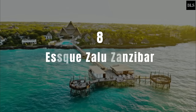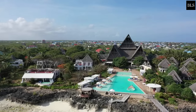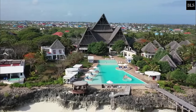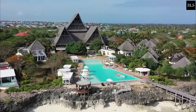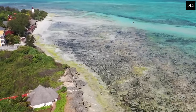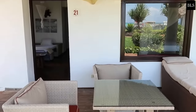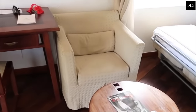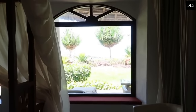Number 8: Esku Zalu Zanzibar. The resort is located next to a lush forest. Esku Zalu Zanzibar in Nungui features a large, breathtaking outdoor pool and offers direct access to the beach. Combining contemporary and Swahili design, the spacious suites are housed under a traditional Makuti roof, with views of either the ocean or the garden from a balcony or terrace.